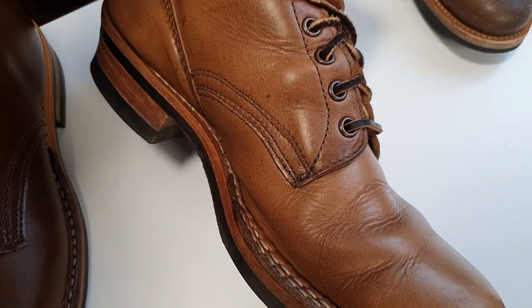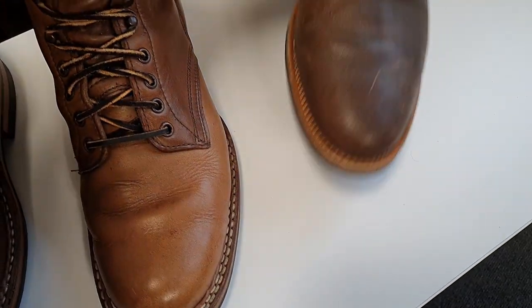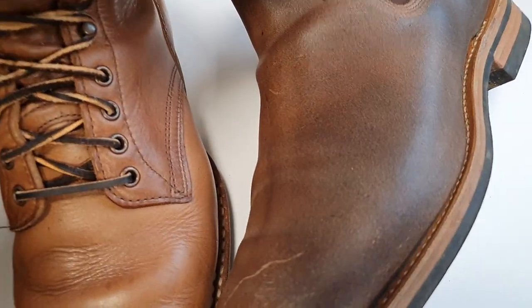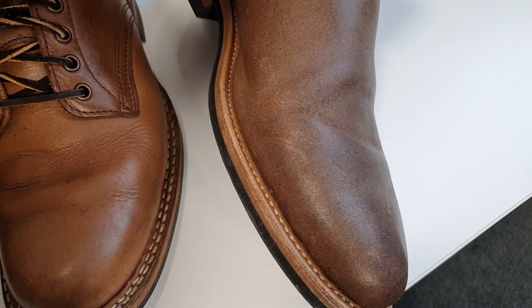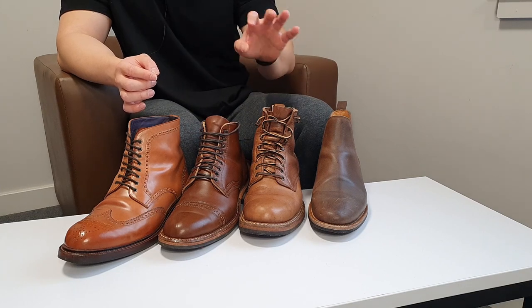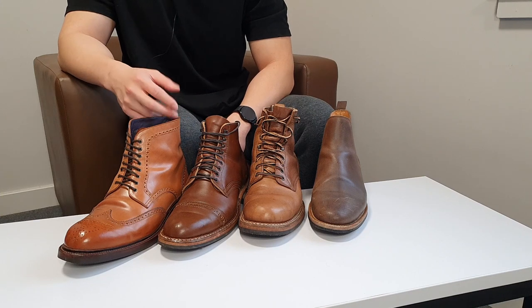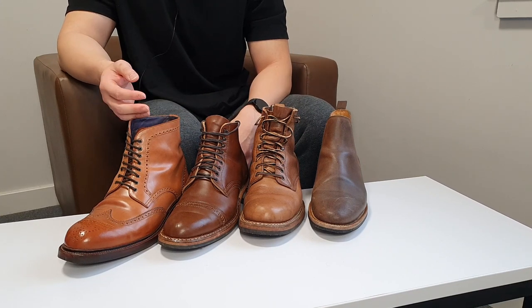There you go, guys — this was a quick video to show you the different Horween leathers. I love all my boots; the leather itself is great, amazing, and durable. If I can, I'll choose Horween leather over any other leather any time. I know there are other good tanneries like Shinki Hikaku from Japan or CF Stead from the United Kingdom.